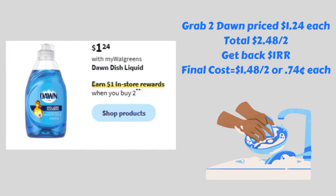Next, we have a deal on Dawn dish soap. These are priced $1.24 this week and are buy two, earn a $1 register reward. Grabbing two at $1.24 each is a total of $2.48. We get back that $1 register reward, making the final cost $1.48 for both, or just $0.74 each.